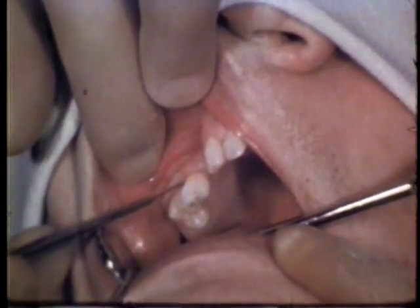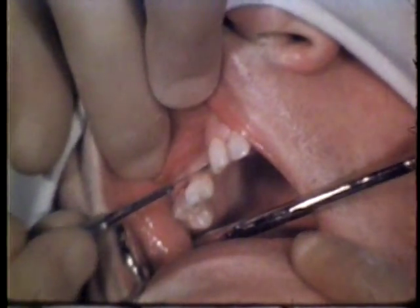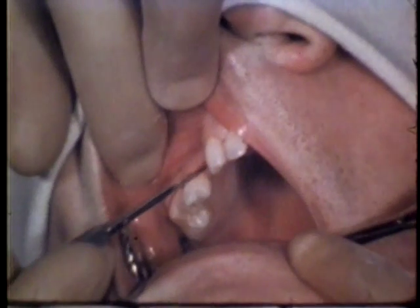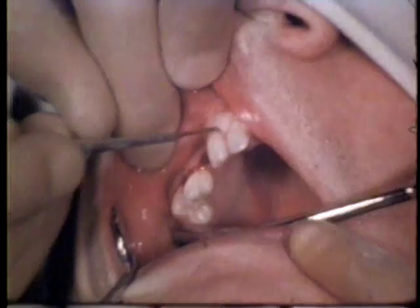To prevent excessive loss of bone by forceful forceps extraction, surgical removal is indicated. The gingival margins and interdental papilla are incised with a scalpel to facilitate reflection of the soft tissue.